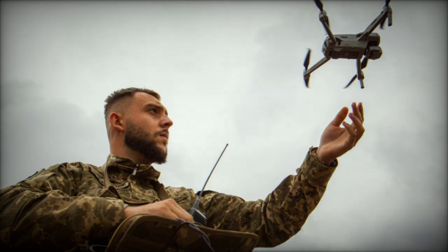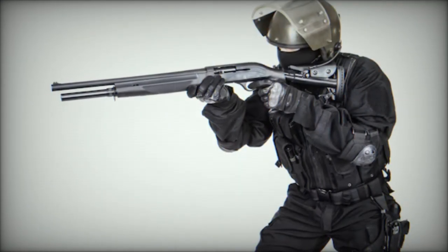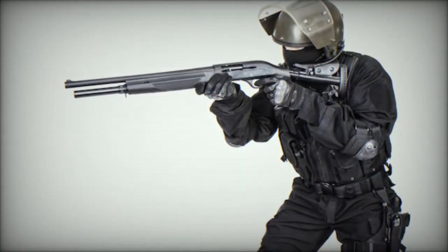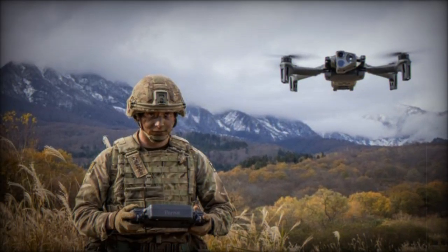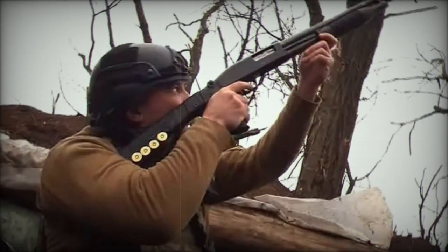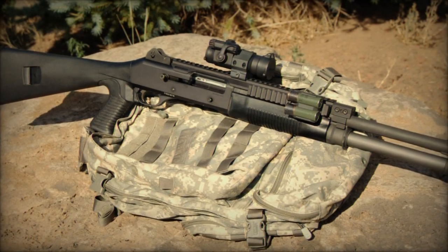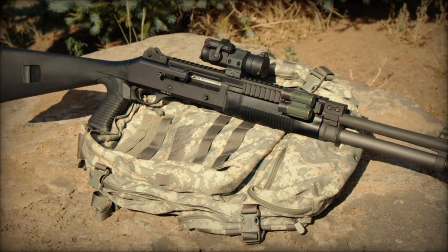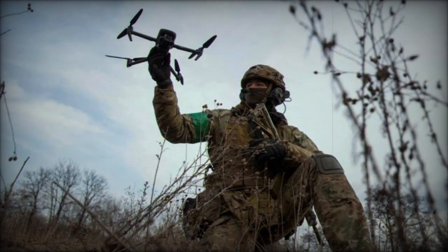The increasing adoption of shotguns as a means to counter drones signifies a notable evolution in contemporary military and security tactics. This trend underscores the changing landscape of aerial threats and the practical strategies being employed to mitigate them. Instances such as a member of the 53rd Mechanized Brigade using a 12GA870 pattern shotgun against a Mavic-type drone, along with the integration of the Benelli M4 Super 90 at Kleinbraugel Air Base in Belgium for drone defense, highlight a shift towards incorporating readily available and immediate response options against unmanned aerial vehicles (UAVs).